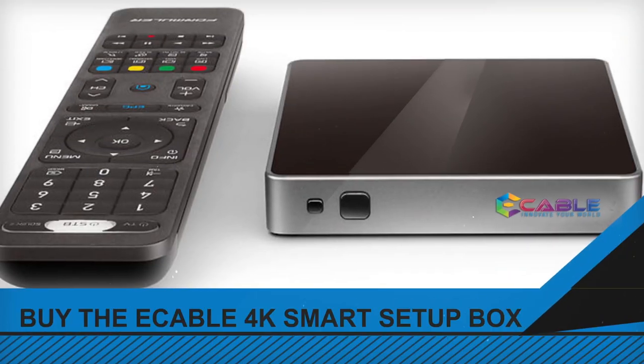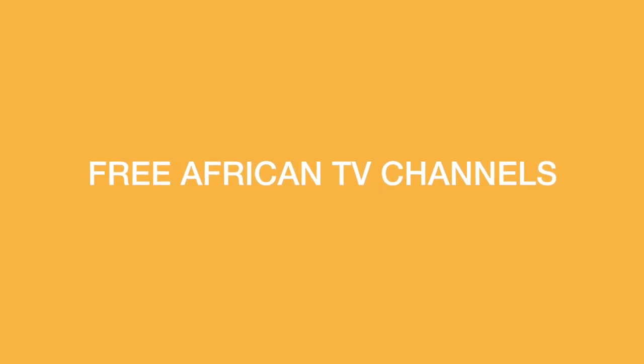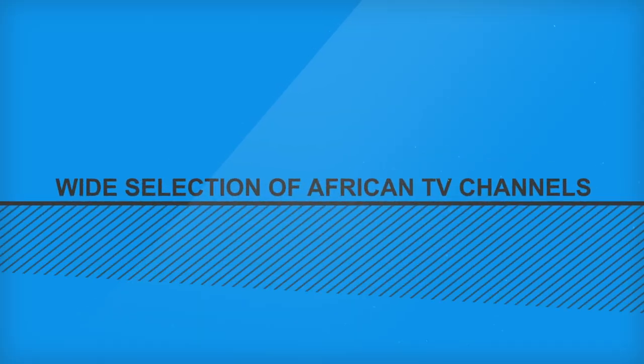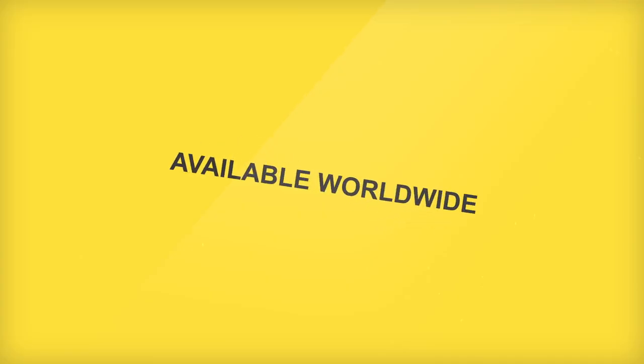Introducing the eCable 4K Smart Setup Box. To enjoy free African TV channels at home and on the go, on your tablets and your smartphone. The eCable package consists of a wide range of African TV channels, with Nollywood movies, Afrobeat, Ghanaian TV channels, and many more.